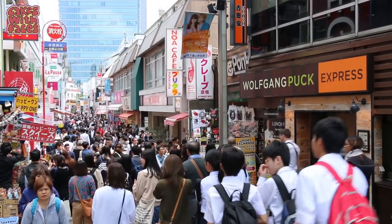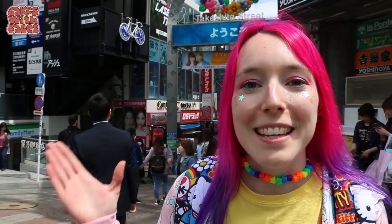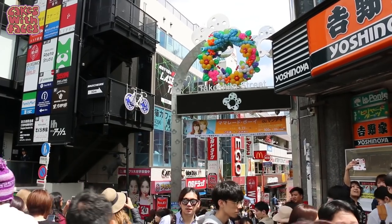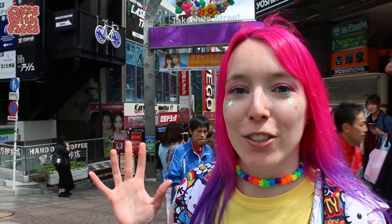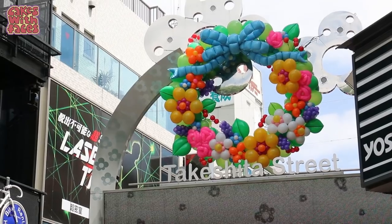I want to have a good look around all the shops. If you come at the weekend it will be really busy and crowded, so just be ready for that. And here we are at the start of Takeshita Street, the main shopping street where most of my favourite shops are. It's pedestrianised and there's just so much to explore.